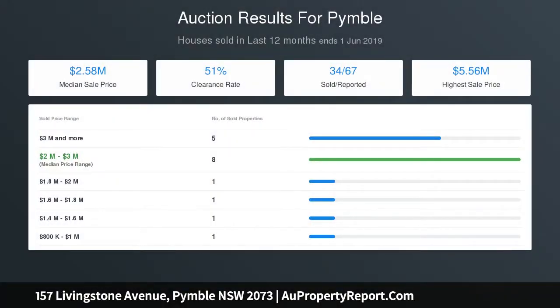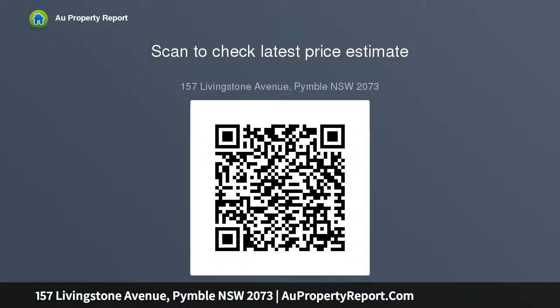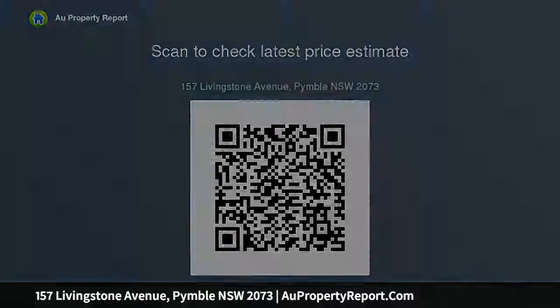Accommodation features: striking American oak entry door, glorious Spanish marble floors, high ceilings, light drenched interiors, imported crystal lighting, spacious lounge or music room, flexible sitting or fifth bedroom, rolling open plan living and dining.